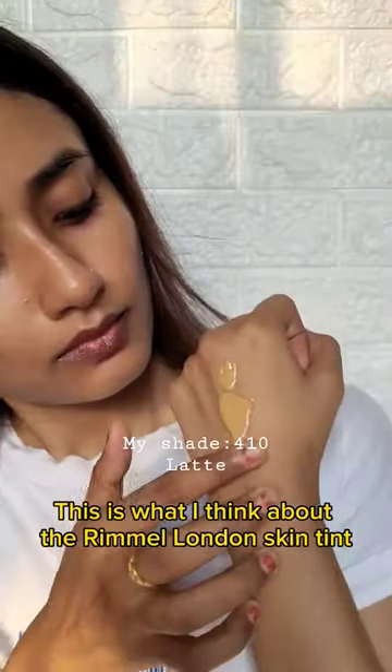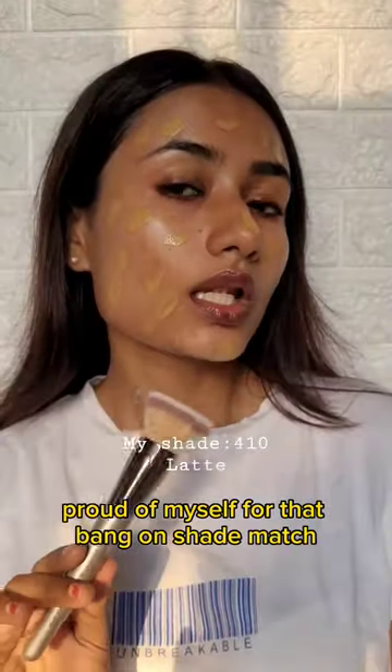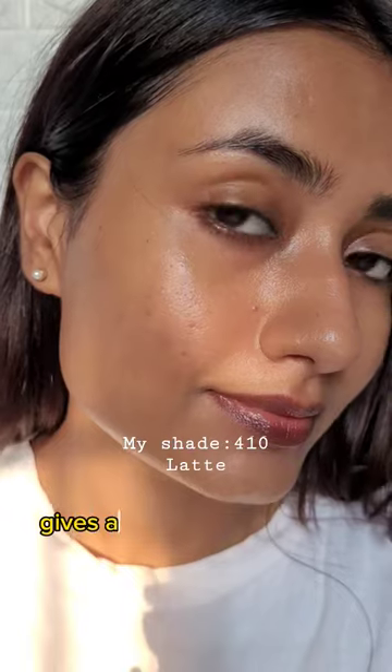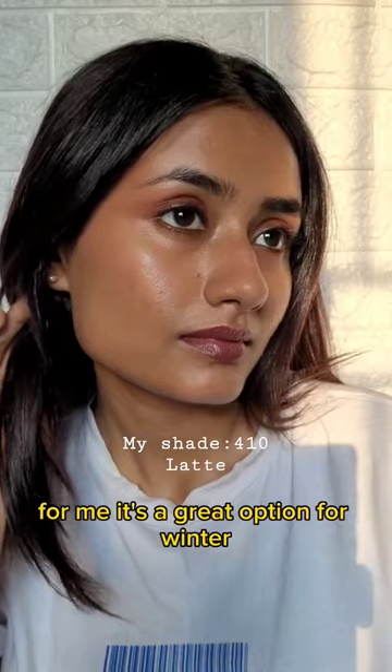This is what I think about the Rimmel London skin tint. First of all, proud of myself for that bang on shade match. It has a very lightweight texture, very moisturizing, gives a very sheer coverage. Dry skin people, you're gonna love this. For me, it's a great option for winter.